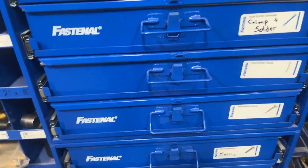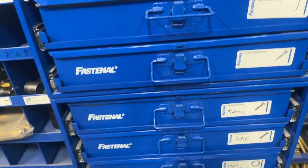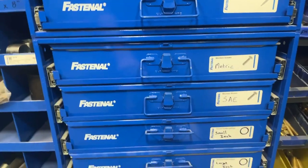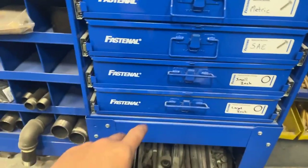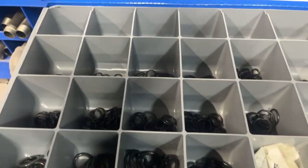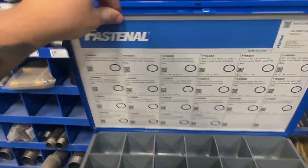We got heat shrink, we got self-tappers, we got machine screws in metric and SAE, and O-rings. These are the snazzy Buna O-rings, so they're impervious to petroleum stuff, which is really big whenever you're using them on hydraulics.